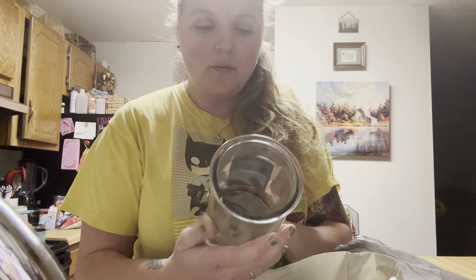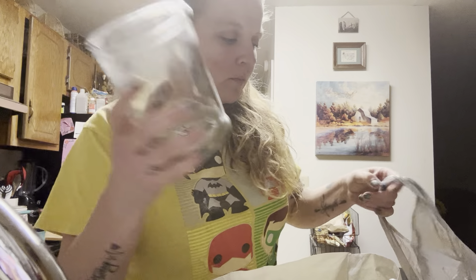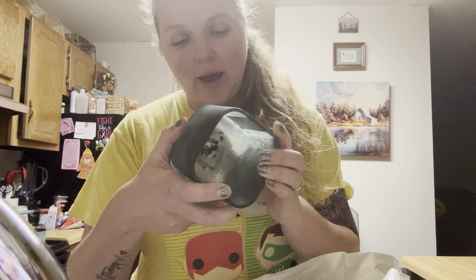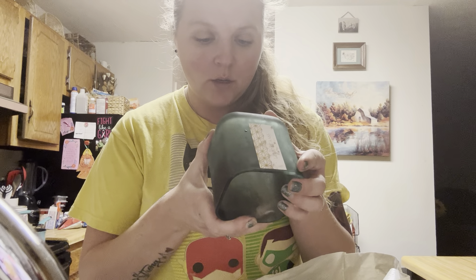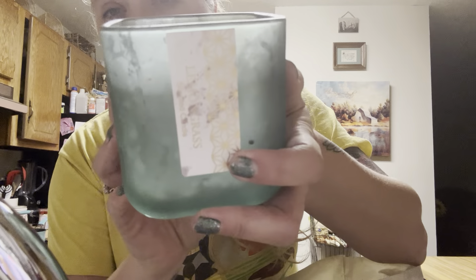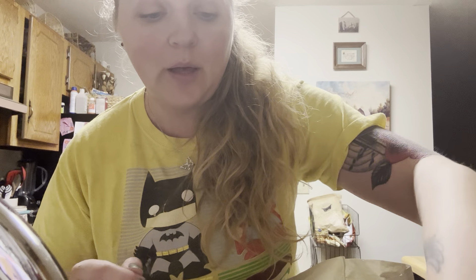I have one from Tuscany Candle — Mahogany Suede — this one smelled amazing. And then this one is a lemongrass candle. I really don't know where it's from; I'm thinking Big Lots but I'm not really sure — I got it from Goodwill. I'm going to keep this glass container.